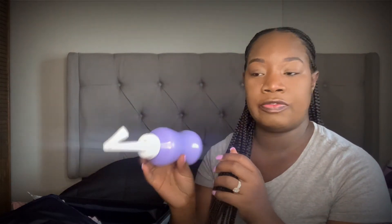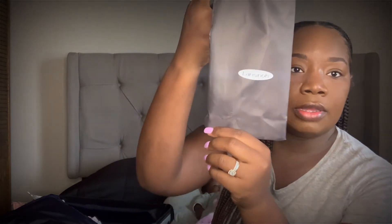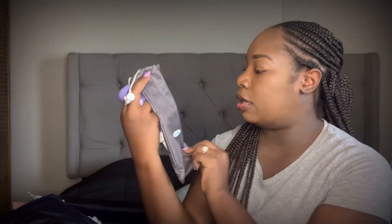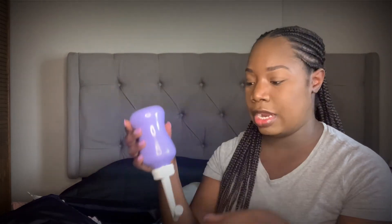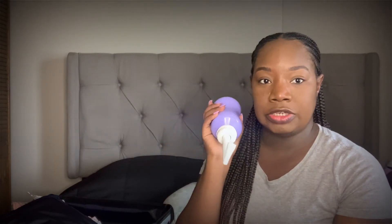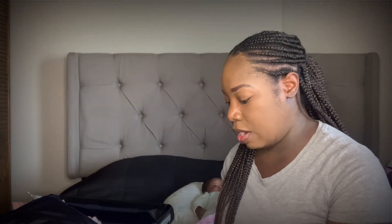I brought a peri bottle — I didn't wind up using it at the hospital but I love it for when I came home. It comes in a little packet. The hospital just gives you a regular squirt bottle, but I liked this one because it's pointed upward and you squeeze it. I did use this at home and I love it.